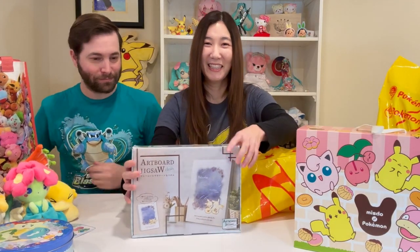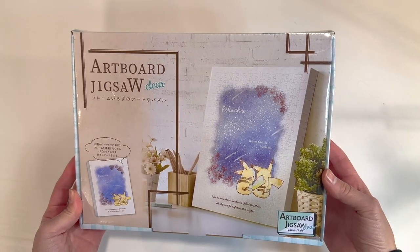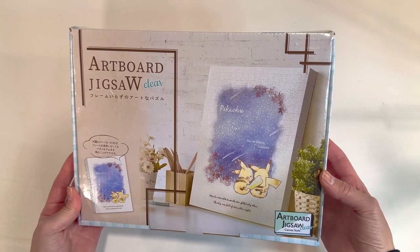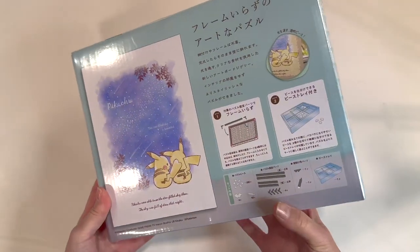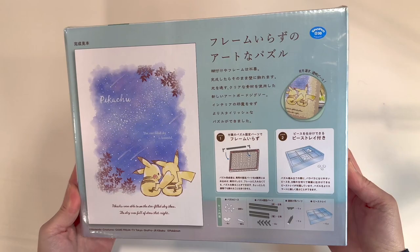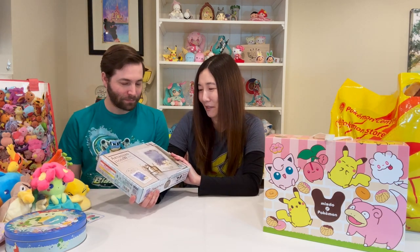We have this Pikachu jigsaw puzzle. I saw this in the Ikebukuro Sunshine City Pokemon Center — this was the last one because I think this was like an older edition puzzle. I'm really bad at puzzles, but this is so cute that I was just like, I have to have this. I can't wait to try to put it together.